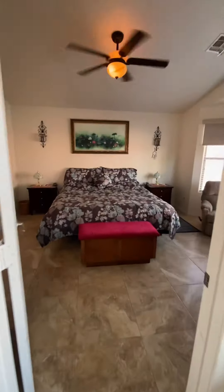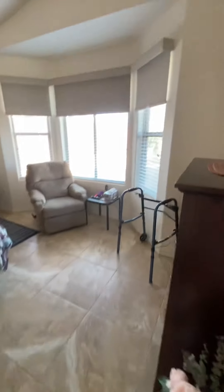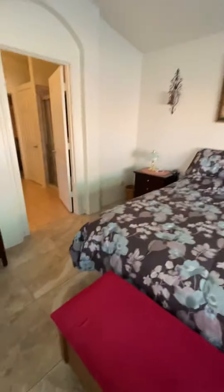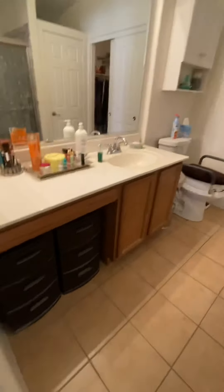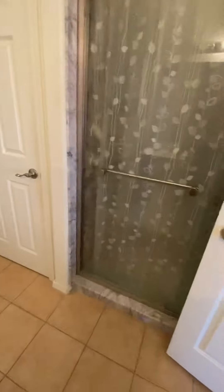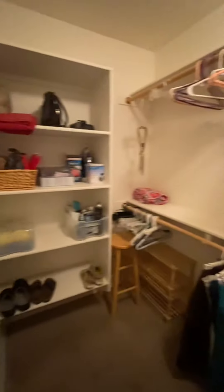Here's the owner's suite — once again, all tile. Another bay window. That's a king bed, so there's lots of room. Walk-in shower. Here's a vanity area, the sink, the toilet, and a walk-in shower as you can see. And then a nice, deep closet — very wide, with two doors to get into the closet.